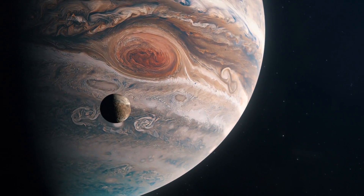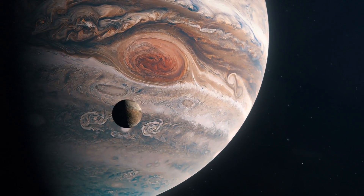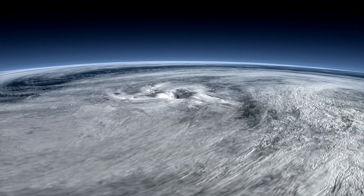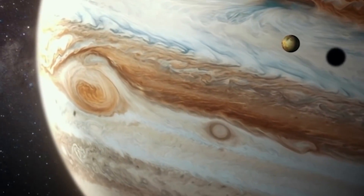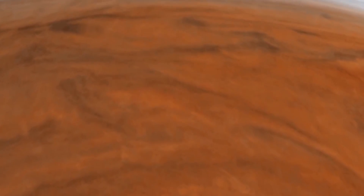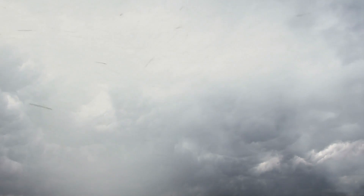Jupiter features clockwise cyclones and anticyclones that rotate counterclockwise, just like Earth. An anticyclone is what we see in the Great Red Spot on Jupiter. There are many deep storms on the planet, but the microwave radiometer also discovered that Jupiter's storms are warm and dense at the top, but cold and dense at the bottom.